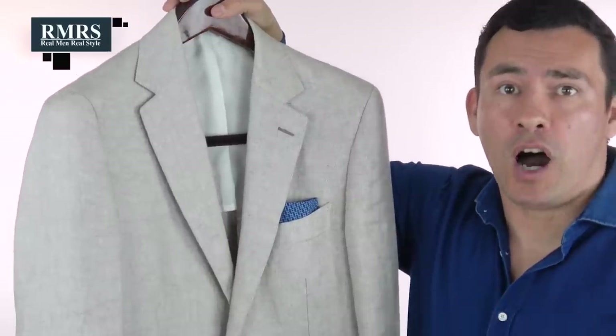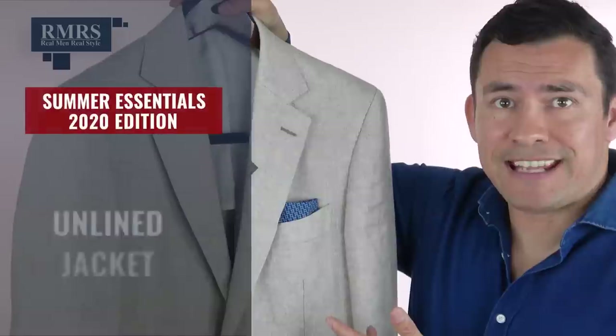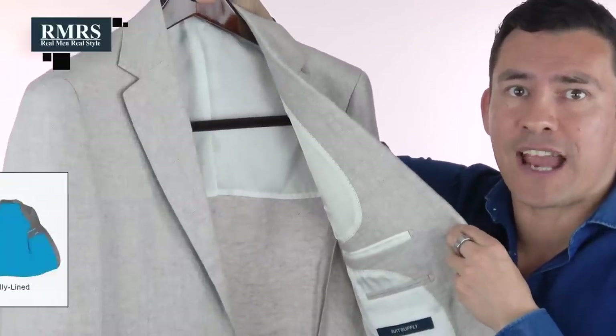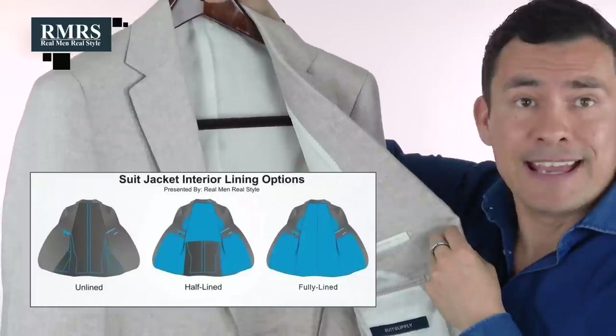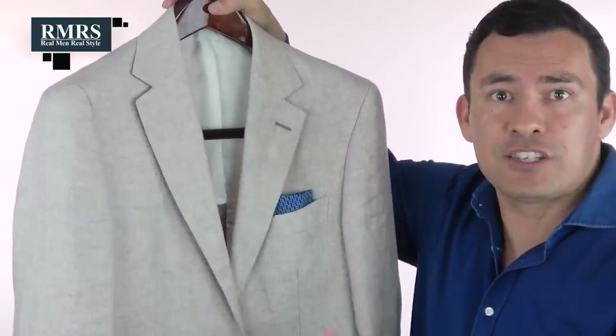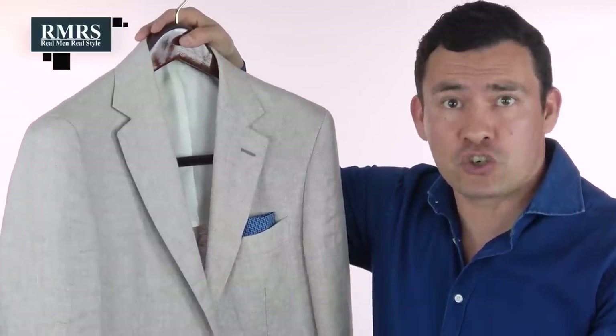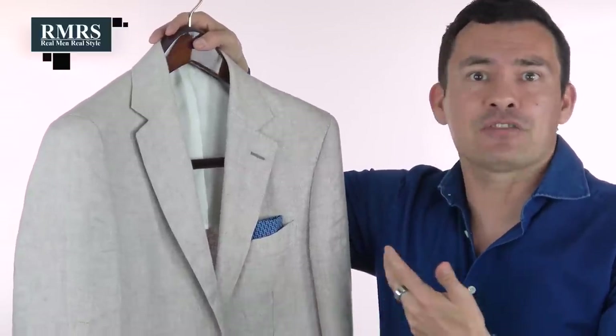Moving on from shirts, let's talk about what to throw on top if you need to dress it up — not just any jacket, but an unlined jacket. When you look on the inside, there's no lining, which makes it much easier to breathe, especially with the right shirt underneath. You'll still be warm, but the air is going to flow and it'll be far more breathable.